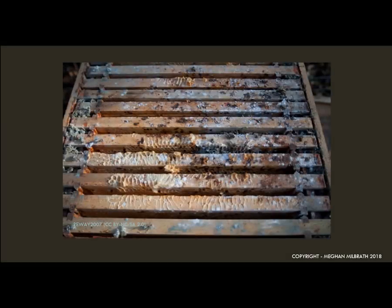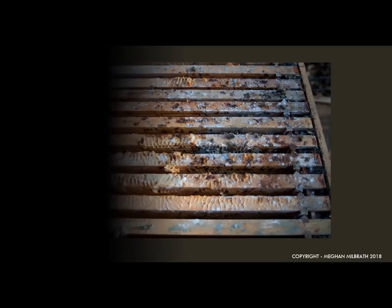There is nothing worse than going out to your hive in the winter or early spring and seeing something like this. We hope to open a hive and hear happy buzzing and see signs of life, and instead we're met with quiet, sad, and gross. It is a really disheartening experience. Rather than having strong healthy colonies to split and thrive and make lots of honey this season, we have to clean up disgusting equipment, spend more money on packages, and deal with the knowledge that we failed to keep our bees safe and healthy.